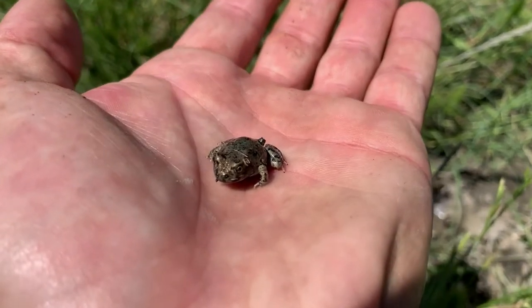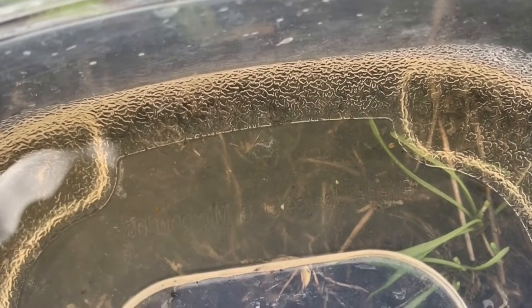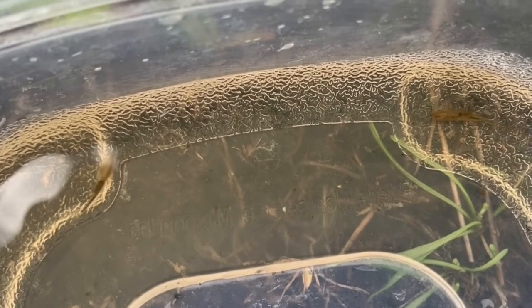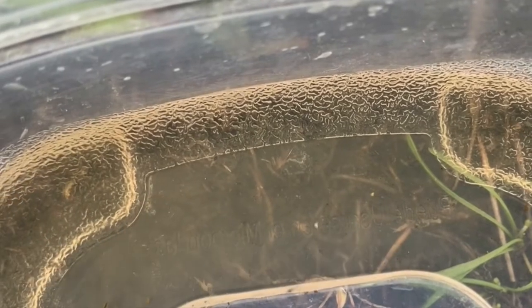Wow, those spadefoot toads sure are cool, but they're not the only amazing animal to call these vernal pools home. There are also small crustaceans called fairy shrimp that are perfectly adapted to survive the arid conditions that occur after the vernal pools dry up.